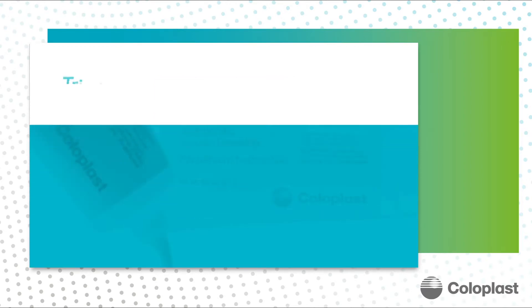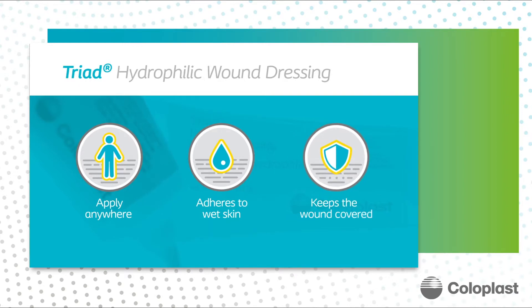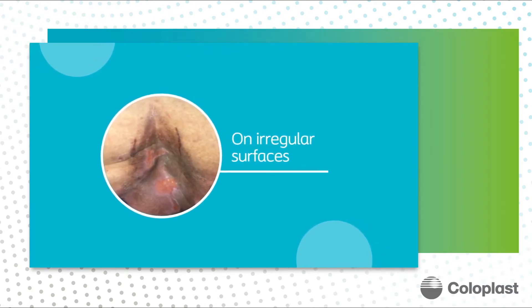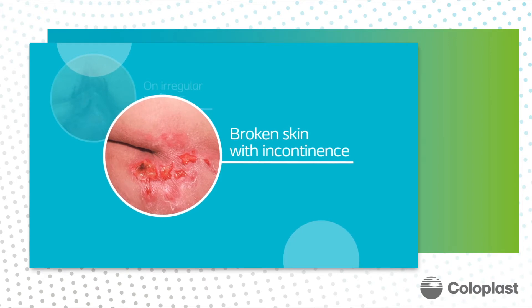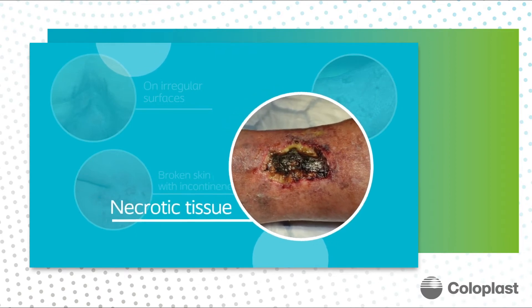Most importantly, it maintains a moist surface, which provides the surface needed for cell migration and promotion of wound healing. It also promotes autolytic debridement, which can be extremely beneficial. Triad offers a unique approach — it can be applied anywhere on the body, adheres to wet skin, and keeps the wound covered. The main indications for using Triad include wounds on irregular surfaces, broken skin in the presence of incontinence, maceration of the peri-wound skin, and necrotic tissue such as slough and eschar.